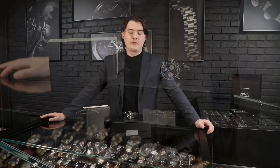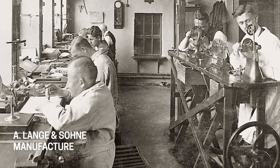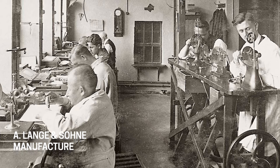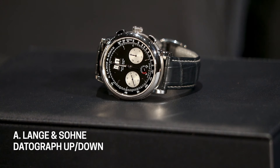Lange & Söhne have a very long history. They actually started the brand in the 1880s, then went out of business after World War II, but they relaunched the company around the 1990s under a group of brands that includes Nomos, Glashütte, and other German brands alongside Lange & Söhne. Most importantly in the modern history of this brand, in 1999 they launched the Datograph. The name of this lineup is very simple — they combine 'date' and 'chronograph,' and that's how you get 'Datograph.'